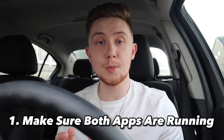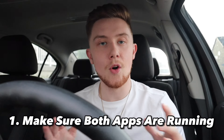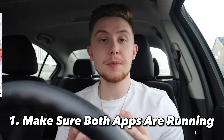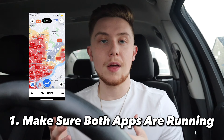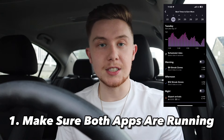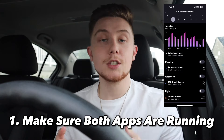The first thing you're going to want to do is make sure you're using both Lyft and Uber and that both apps are running at all times, because that's going to give you the biggest selection of rides to choose from. Sometimes Uber has really good surge pay, while other times Lyft has really good streaks and challenge bonuses. Using both is going to optimize the amount of money you can make in the shortest amount of time possible.